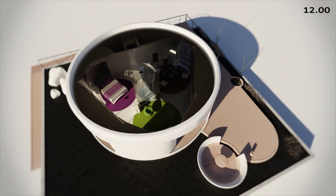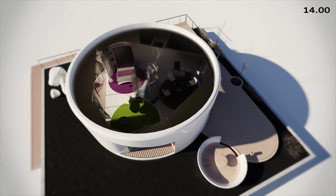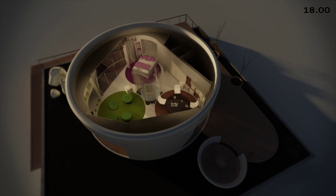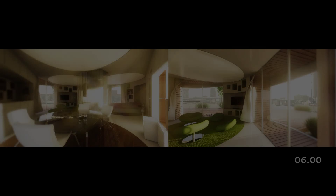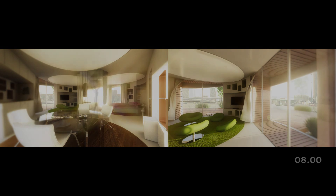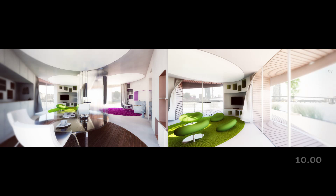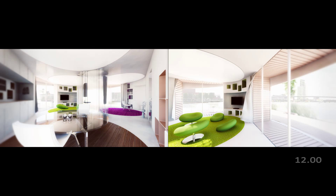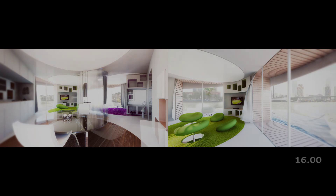During the winter months, the large glazed facade is constantly oriented towards the sun. This ensures a sufficient amount of daylight in the interior as well as passive heat gains. During the course of the day, the Revolth House rotates to frame the view of different landscape features. The quality of the living space is improved by interlinking the inhabitants with the daily and seasonal natural cycles.